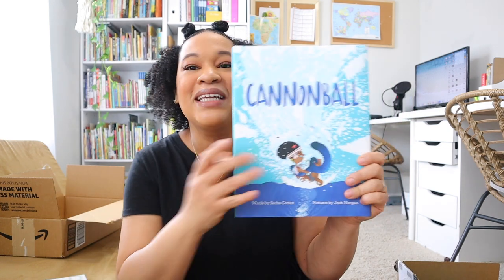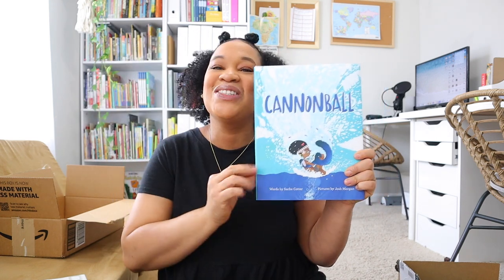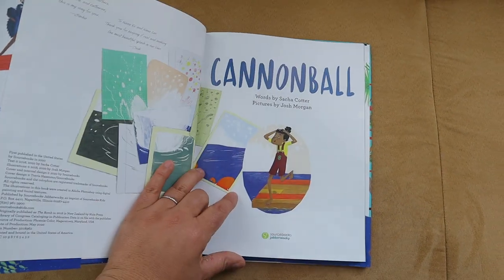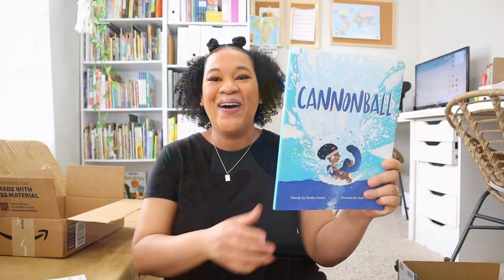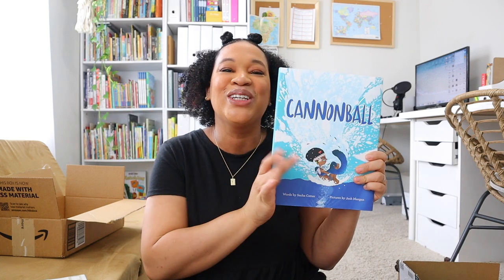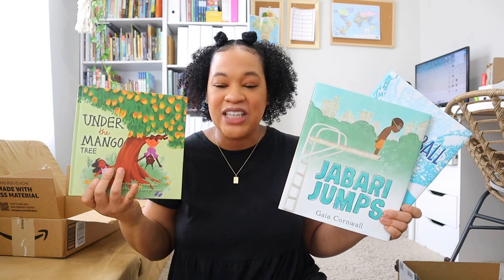Another book I picked up based on teacher picks on Amazon was 'Cannonball.' It looks like a great story — it says on the back: 'Hear my song, see my lines, check my moves, they're so fine. See me soar, see me fly, see me swooping through the sky, but watch out for my cannonball.' So this one is probably going to be a really great read. I'm excited to add these summer books to the shelf.